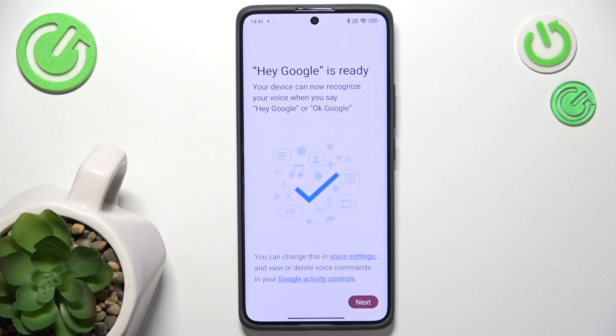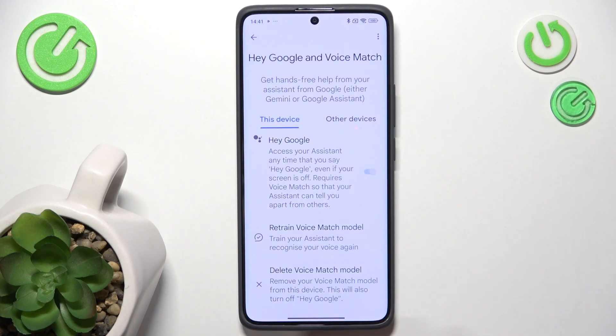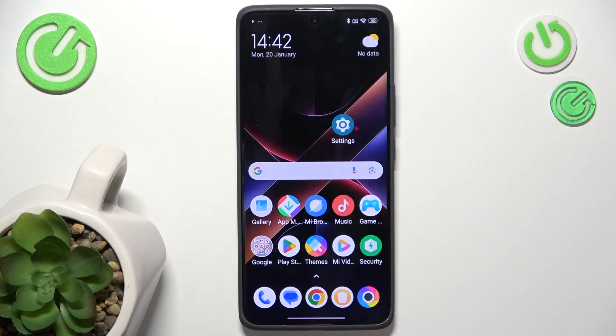And now, as you can see, I'm set up after I click on Next. I can now leave that and try saying Hey Google. If it opens either Gemini or Google Assistant, you're good. In my case, you can see it didn't open.